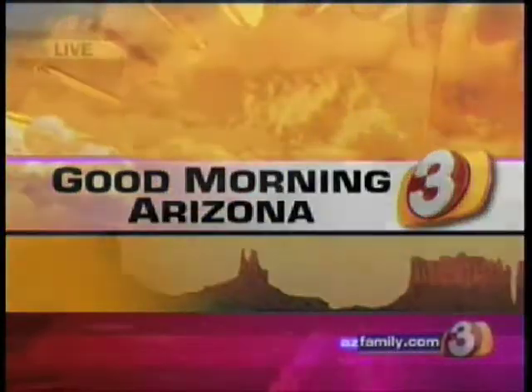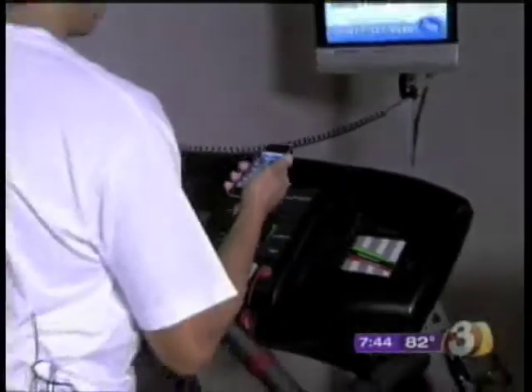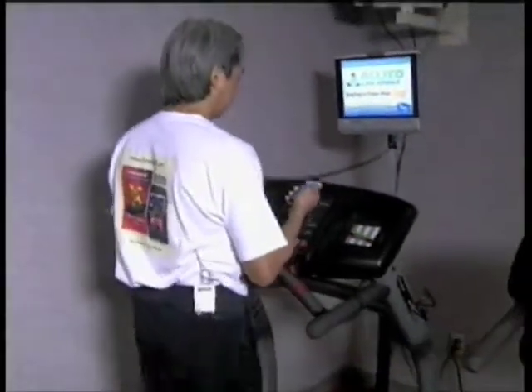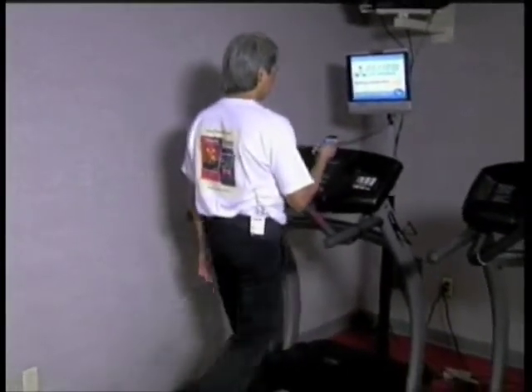Good morning, Arizona. A lot of people are losing their jobs, getting laid off or downsized, but very few can say that they actually come out of this better than they were before. Our next guest actually can say that. Believe it or not, he spent his free time developing one of the most popular applications on iPhones today. You'll meet him when we come back.